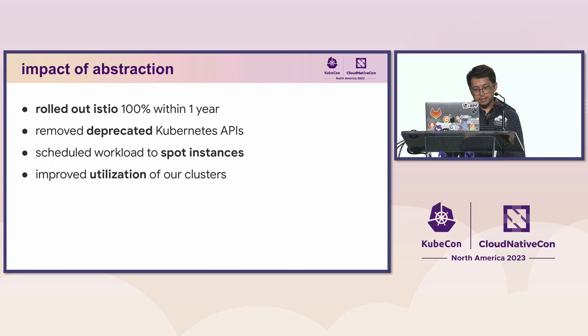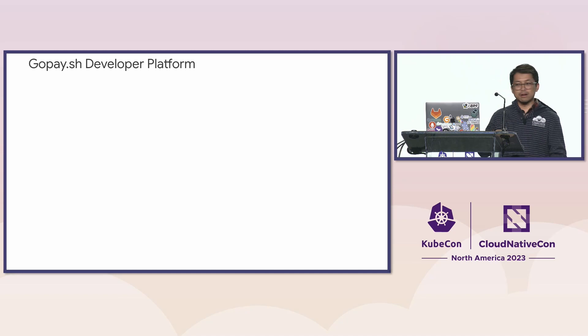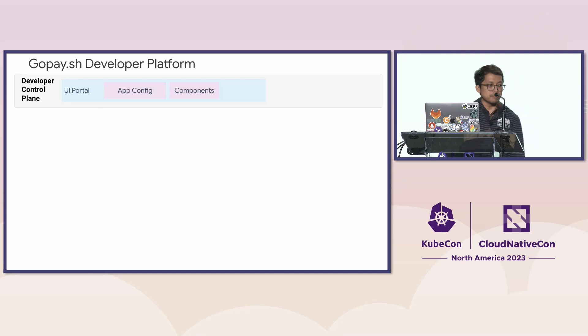And finally, we were able to improve the utilization of our clusters through automating resource adjustments regularly in our infrastructure. This abstraction grew into a developer platform inside our company. We call this internally as the GoPSH developer platform. The platform consists of five different planes in our architecture.